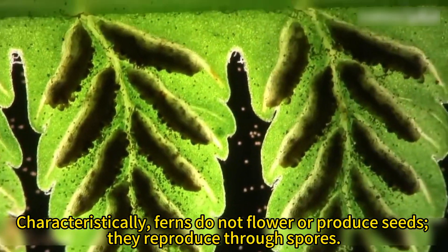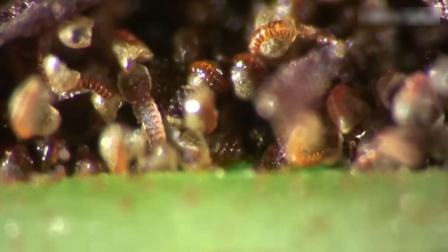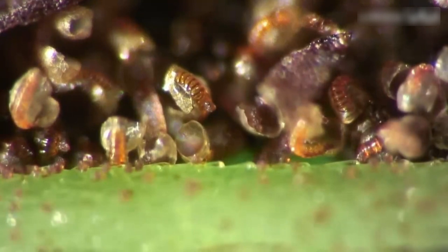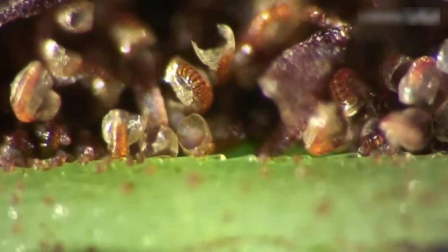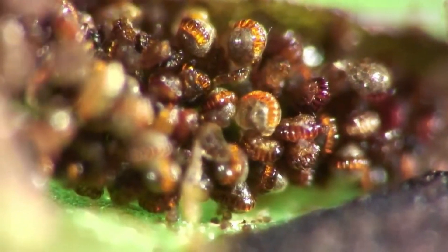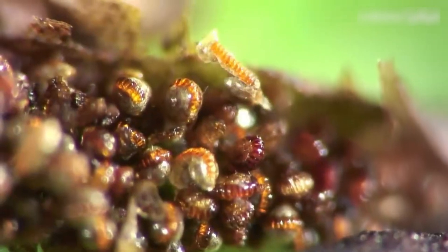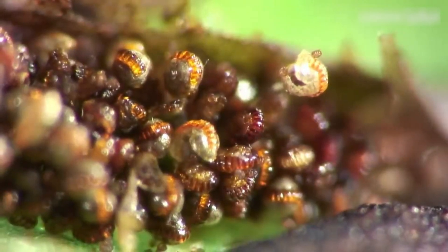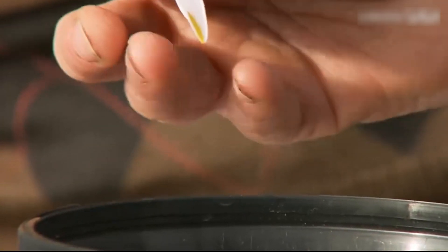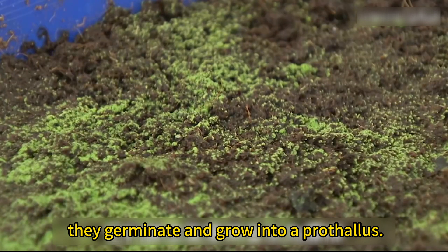Characteristically, ferns do not flower or produce seeds. They reproduce through spores. When these spores land and find suitable environmental conditions, they germinate and grow into a prothallus.